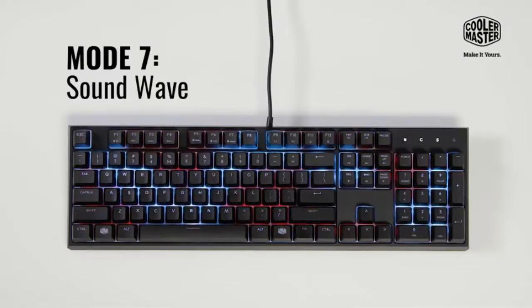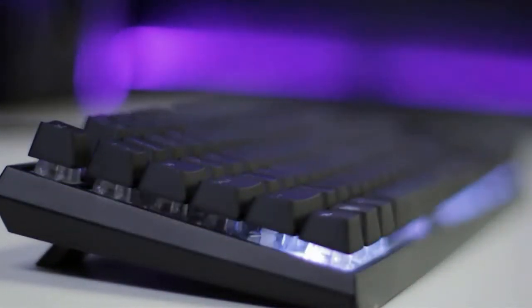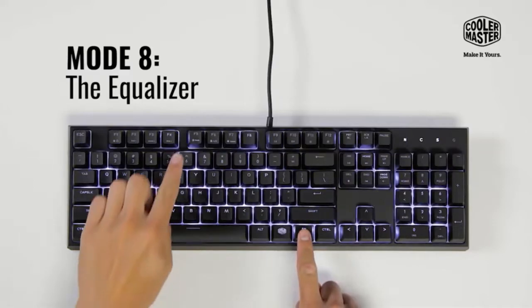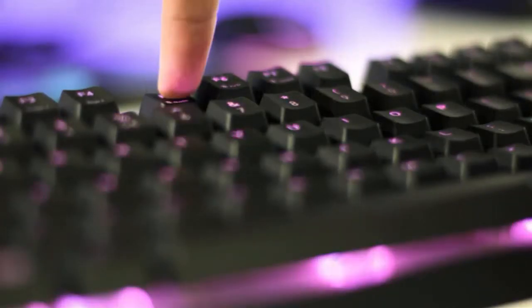That being said, the multimedia shortcuts work wonderfully, and they added a repetition key which helps for menial tasks in MMOs. For the price, you're getting a full-sized keyboard and a bonus mouse, both equipped to last for years with a bit of upkeep.